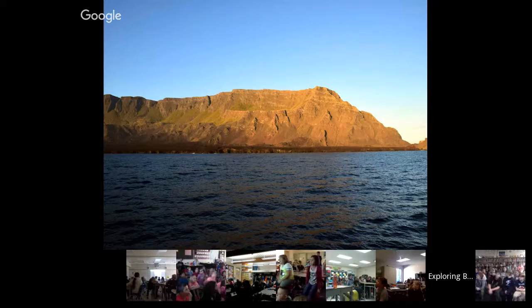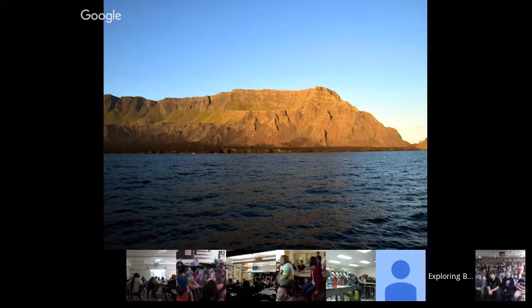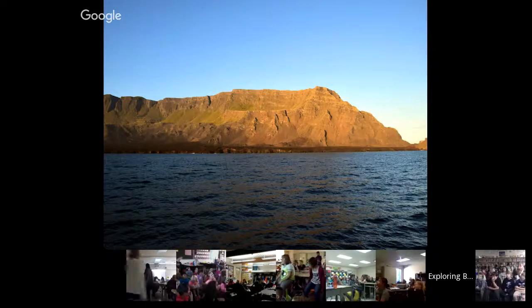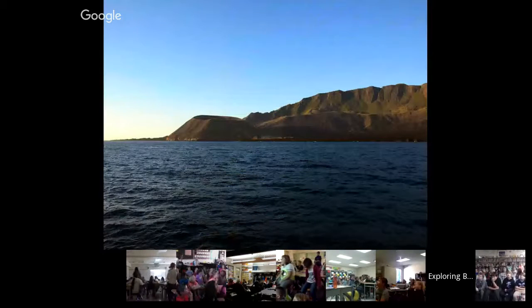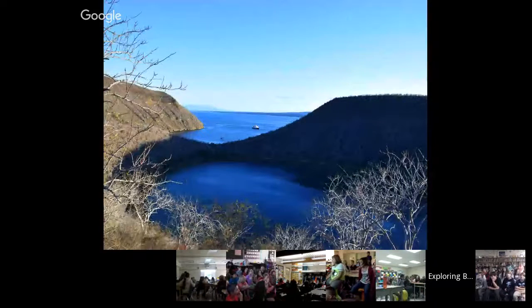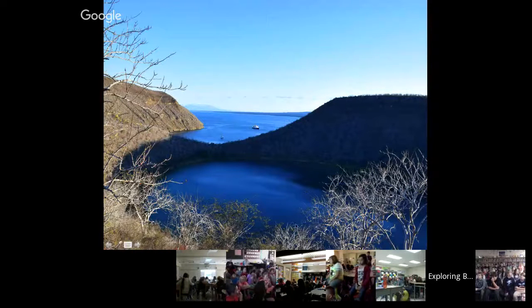This is Isabella — you can see the volcanic landscape at sunset. Isabella is shaped like a seahorse, and this is right near the equator — the tip of the nose of the seahorse. There's another shot of some volcanic features on Isabella. This is a parasitic volcano cone that's filled with fresh water, and you can see the ocean on the other side with the National Geographic Endeavor.